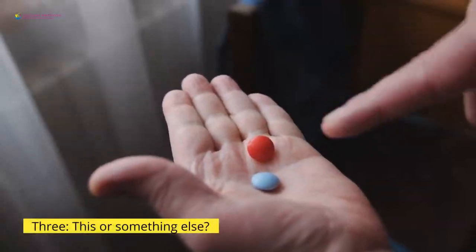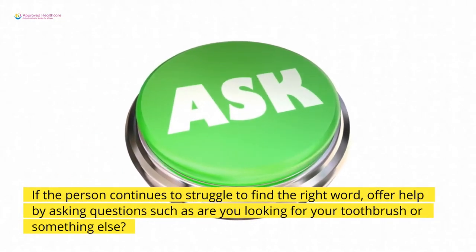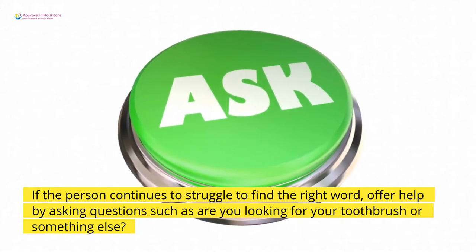3. This or something else? If the person continues to struggle to find the right word, offer help by asking questions such as, "Are you looking for your toothbrush, or something else?"